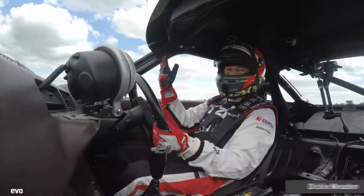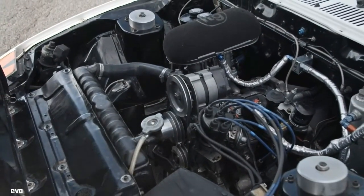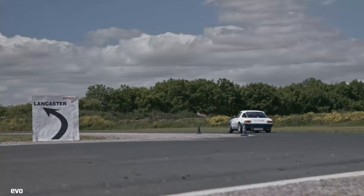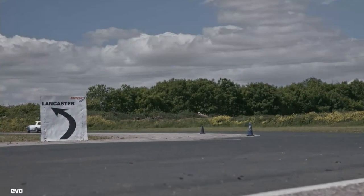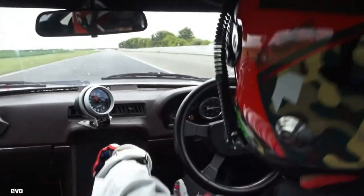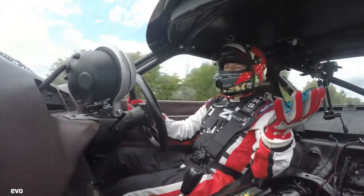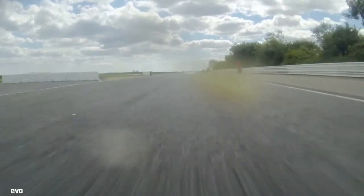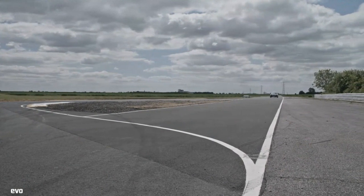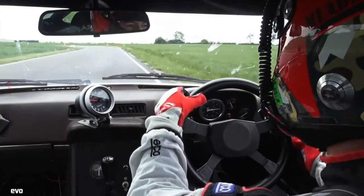Now the heart of the RX-7 story is its rotary engine, and it really has got a bizarre character. I've never driven a two-stroke motorbike, but it's very similar to what I've been told. It's all about revs and a minute power band — and that's exactly what this car is.